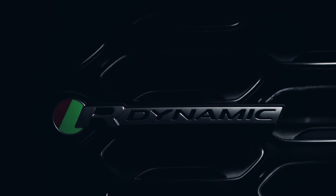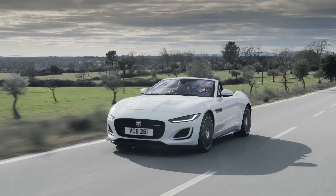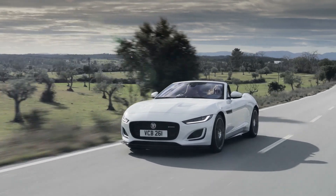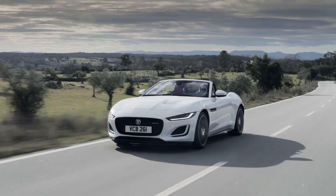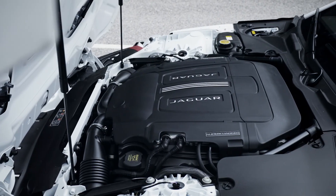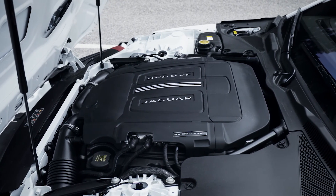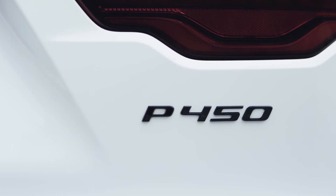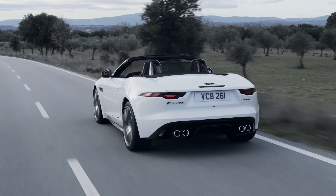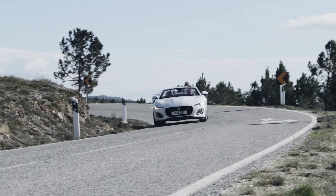R-Dynamic specification adds a switchable exhaust with a quiet mode for a more discreet departure. Wheels go from 18-inch up to 19-inch, and the R-Dynamic body kit brings a few additional flourishes to the exterior. The 300 brake horsepower has an open differential, passive suspension, and twin pipes, whilst the P450 has the dynamically adjustable suspension, quad exhaust pipes, and an electronic active differential to control wheel spin whilst accelerating round corners.